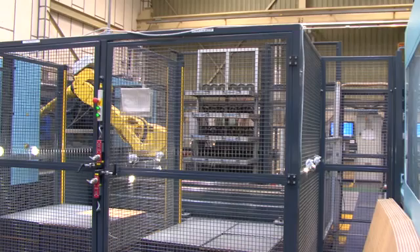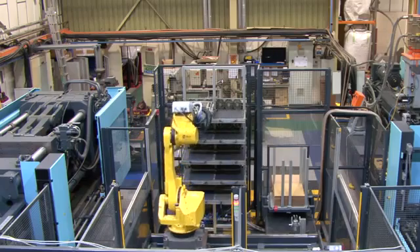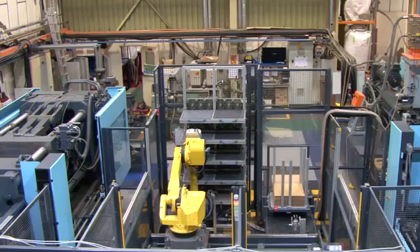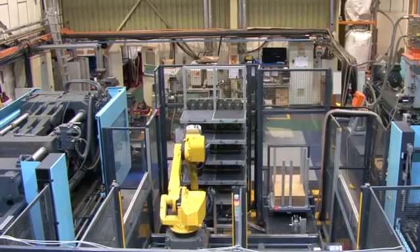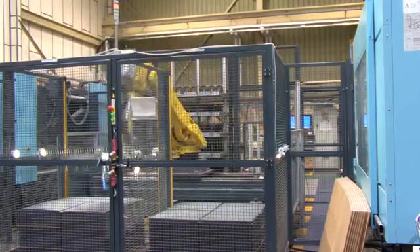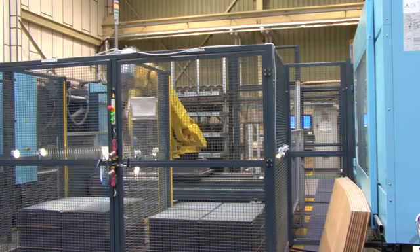The robot takes the tile and places it on one of the cooling tables. The robot works in a cycle, allowing each tile to cool for six minutes. It then picks up the tile and adds it to the columns of finished tiles, ready for final packing and distribution.